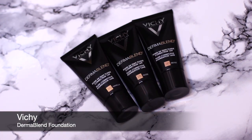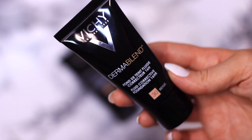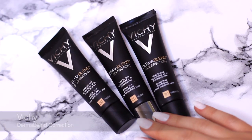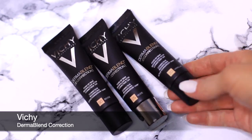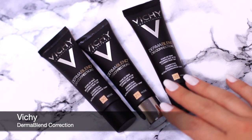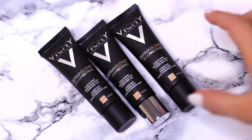Next up I have the Vichy Dermablend — these are also from my makeup kit. Whenever I use Vichy on anybody they feel very comfortable with it because they recognize the brand as not being harmful to the skin. I have two different types of foundation here. I personally didn't use them much on myself but I did like using them on other people. Because I haven't been using them I'll probably give them to a makeup artist friend of mine.